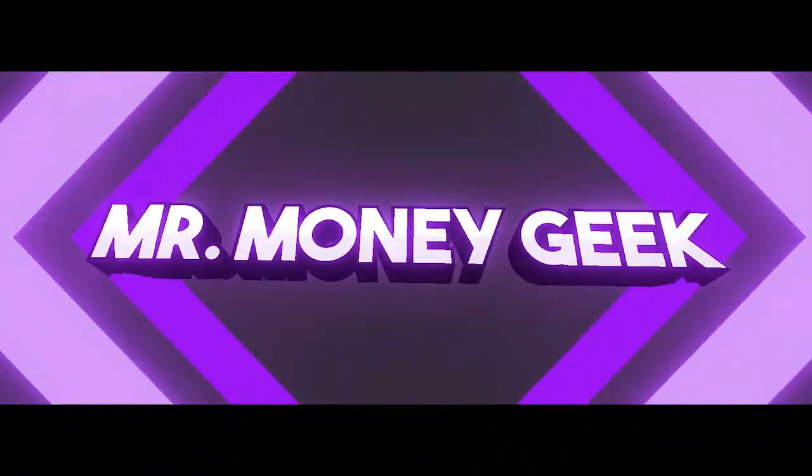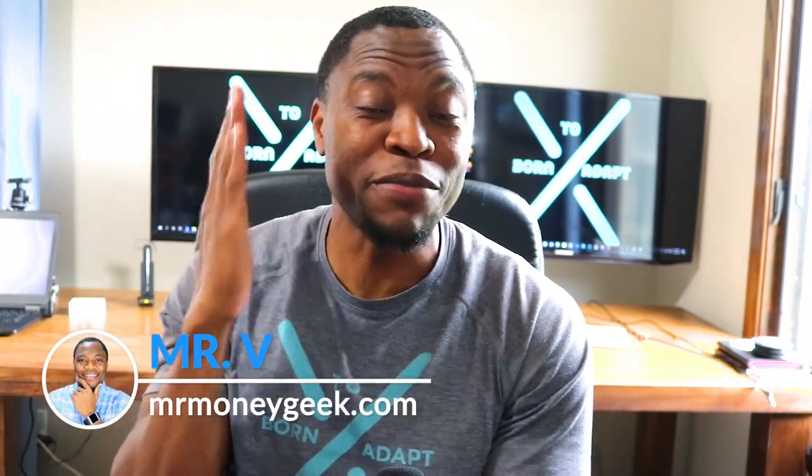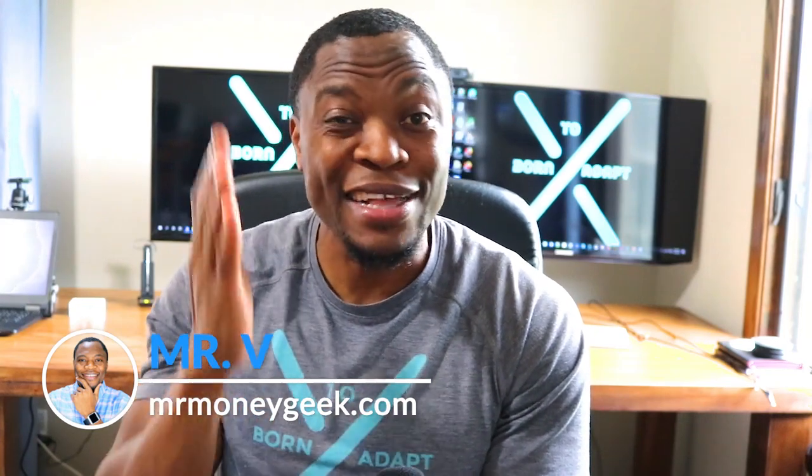What's up money geeks, Mr. V here. Welcome to another video. In today's video we're going to be looking at something new and exciting — the stock lending program. That might sound crazy to you. We've talked about different ways of making money here on the channel: side hustles, investing in the stock market, investing in dividend stocks that pay you monthly or quarterly dividends. All those are ways of making some extra money, but there's another way I just stumbled on.